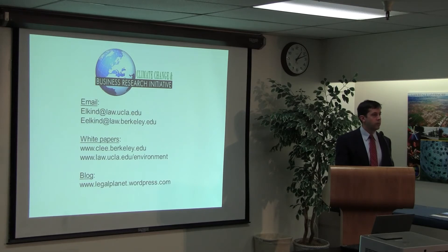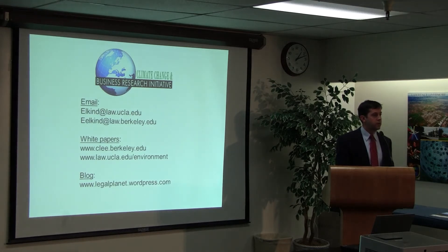Question: Is the renewable goal clearly about generation as opposed to usage? Answer: It's retail sales — 33% of retail electricity sales in California has to come from renewable sources.